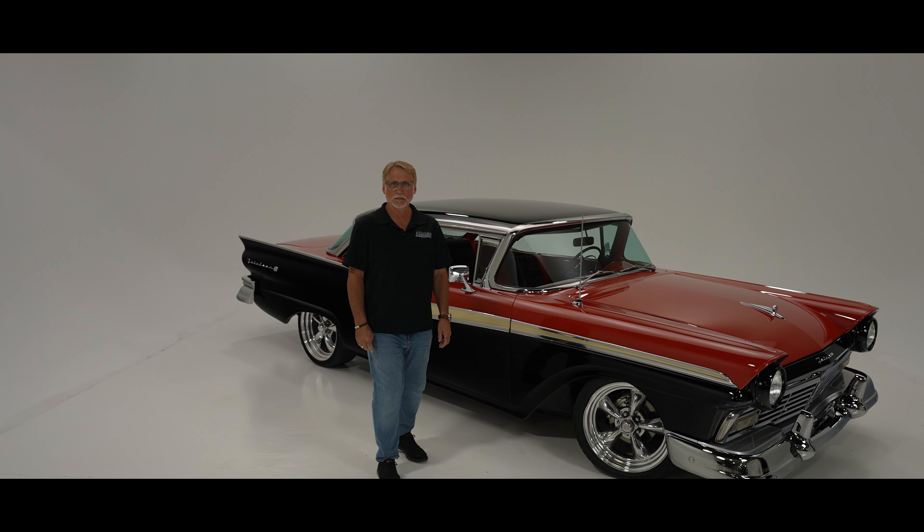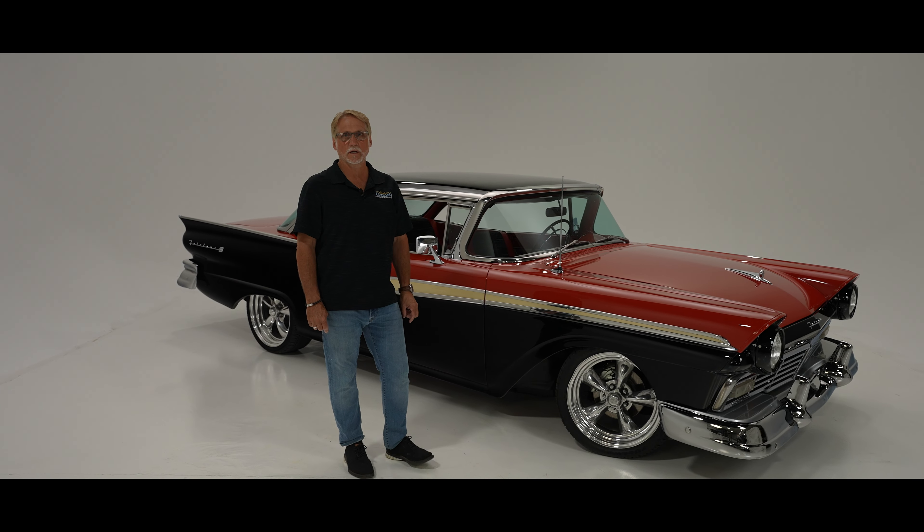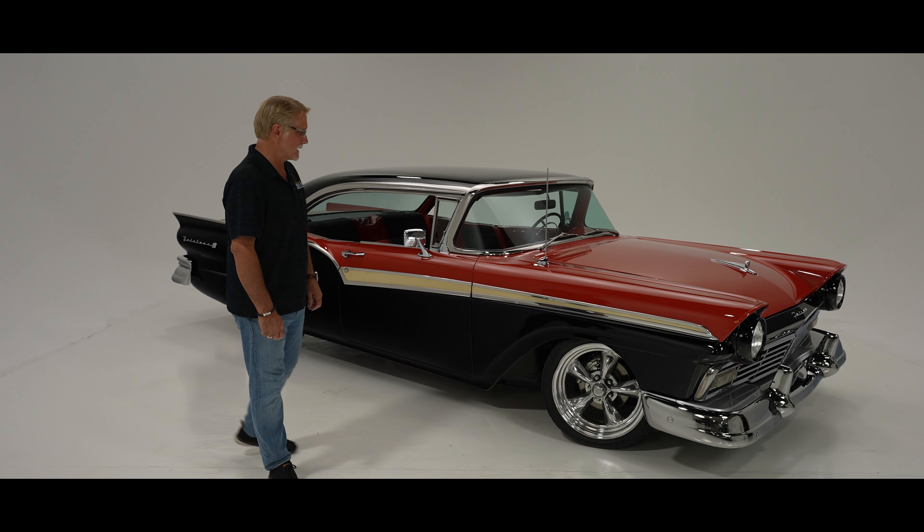Hi everybody, this is Brian from Custom Classics. Here behind me today is a beautiful 1957 Ford Fairlane 500. Let me tell you a little bit about this thing.